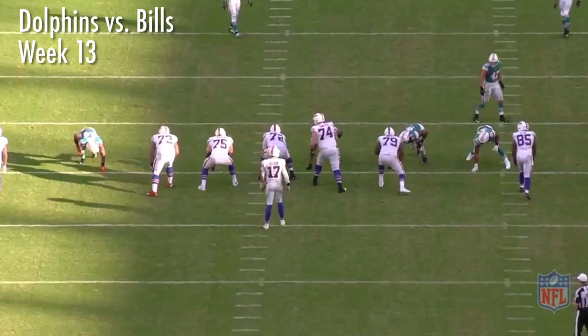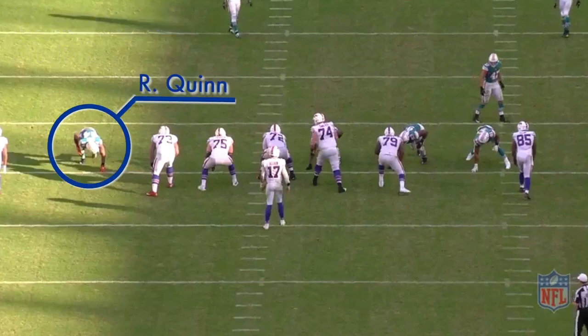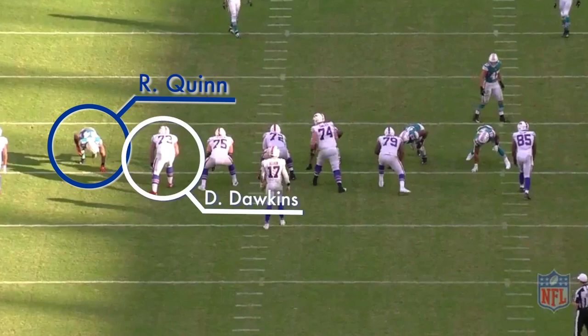We're going to take a look at a couple of previous plays from last year with the Dolphins. First, this is week 13 against the Buffalo Bills. Quinn is lined up as the right defensive end, matched up against left tackle Deion Dawkins for the Bills.